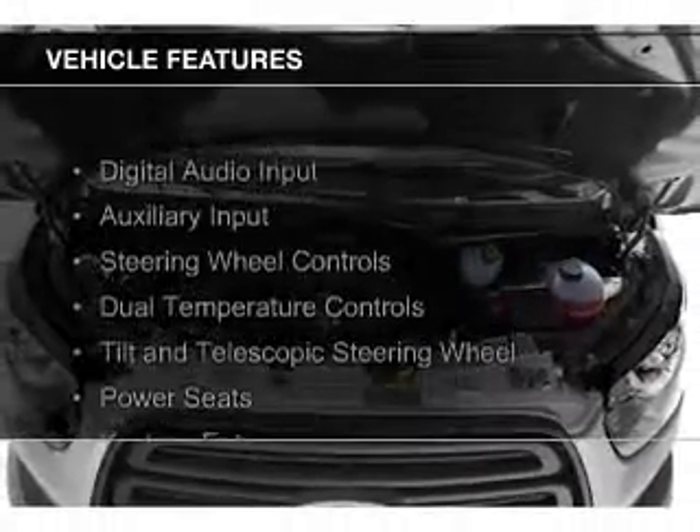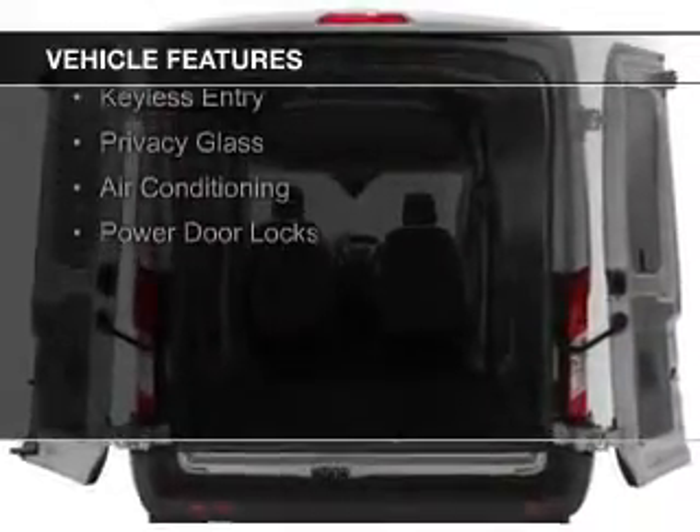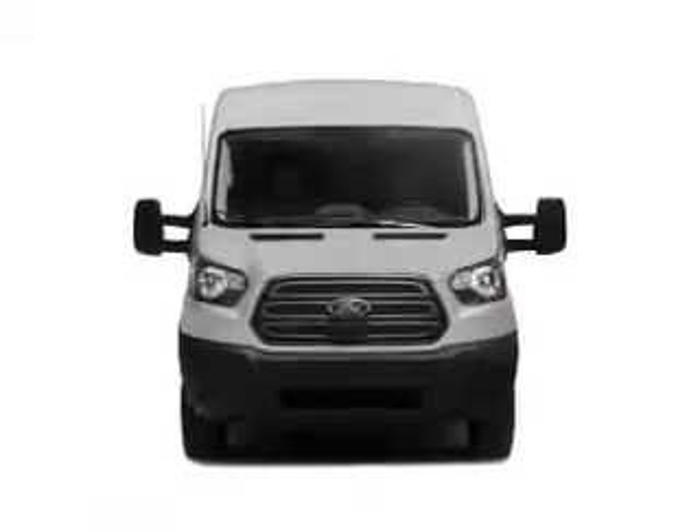The features include digital audio input and auxiliary input, steering wheel controls, dual temperature controls, a tilt and telescopic steering wheel, power seats, keyless entry, privacy glass, air conditioning, and power door locks.